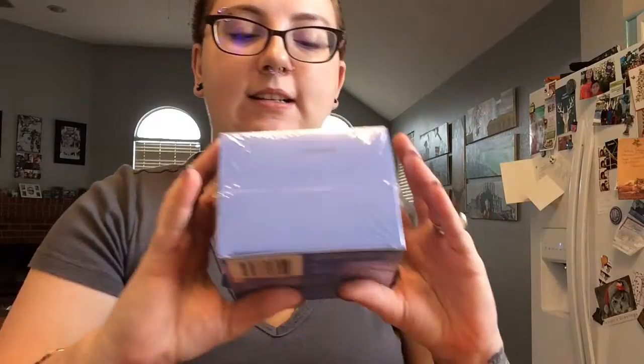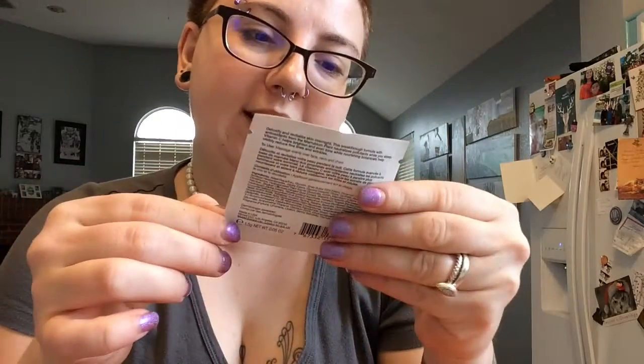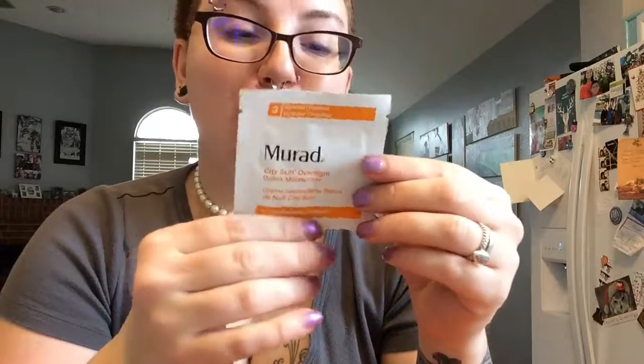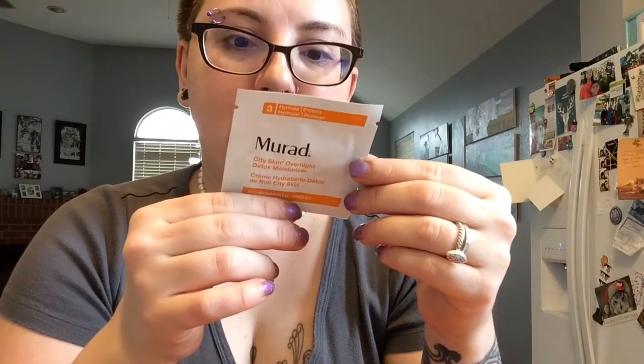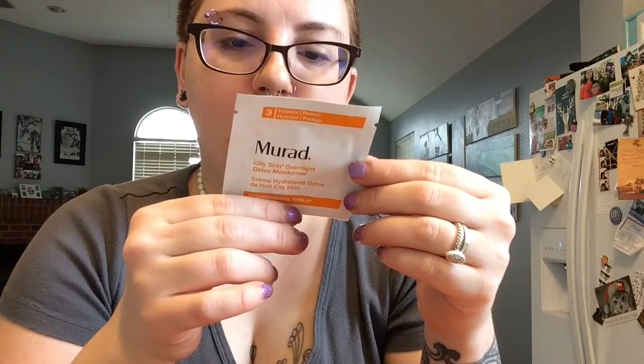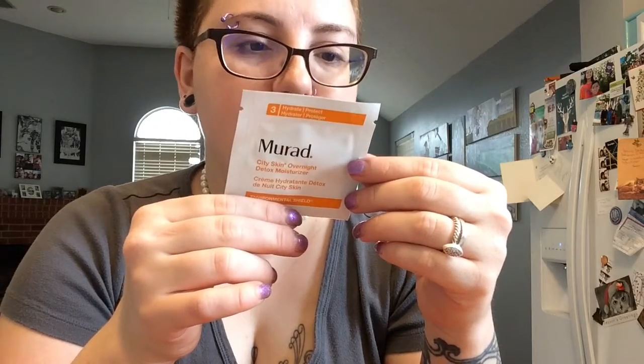I got some Neutrogena Makeup Remover wipes — I use these every day to take off my makeup, so fantastic. I also got a Murad sample — the City Skin Overnight Detox Moisturizer Environmental Shield. It has ginger, rapeseed, barley, cucumber, sunflower. I always have to look at what fruits and ingredients they use because I'm allergic to so many things, but this one looks like I could actually give it a try.